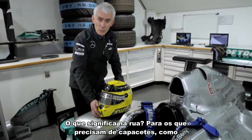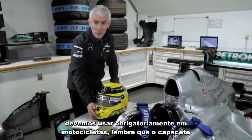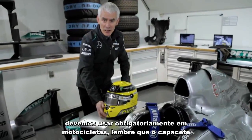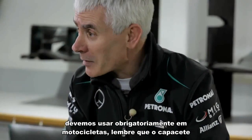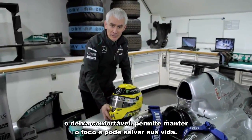What does it mean for the road? Well, those of us that use helmets, we all know that we must always wear a helmet on a motorcycle, as a passenger or a driver. Remember, the helmet keeps you comfortable, it allows you to focus, and it also might save your life.